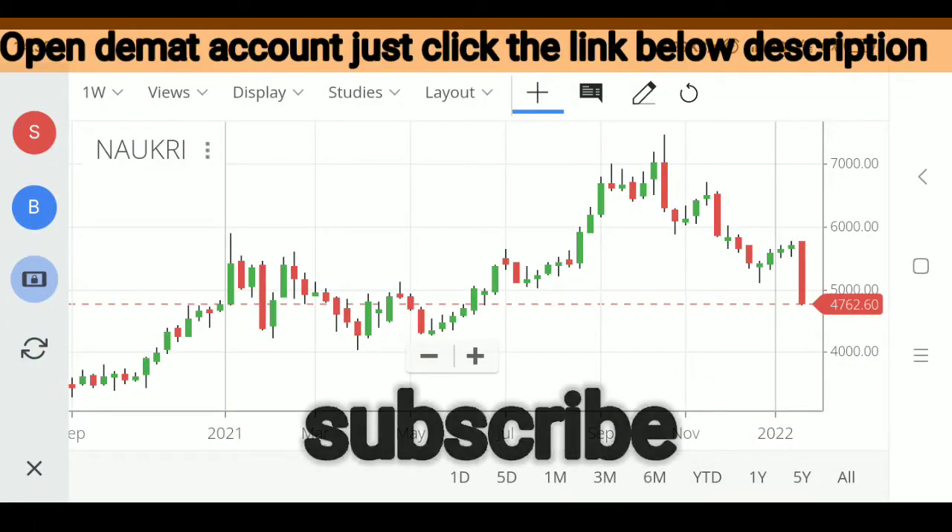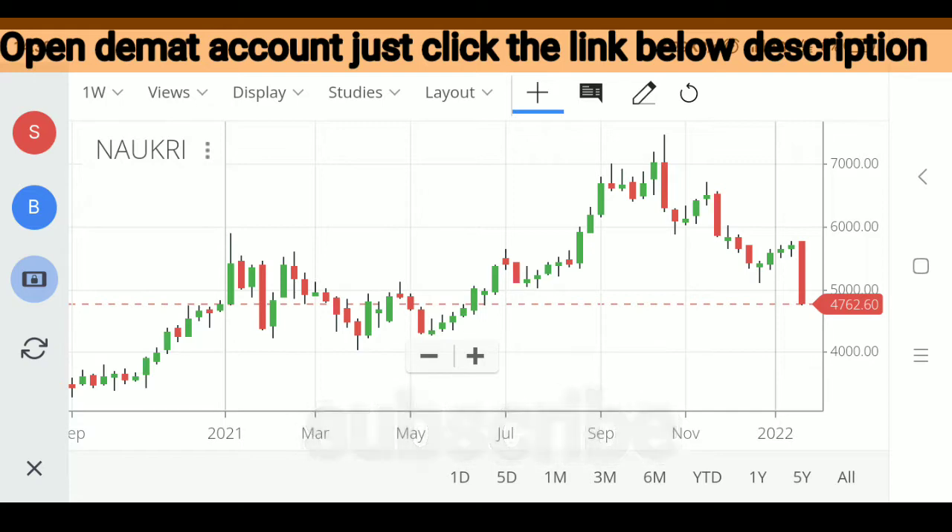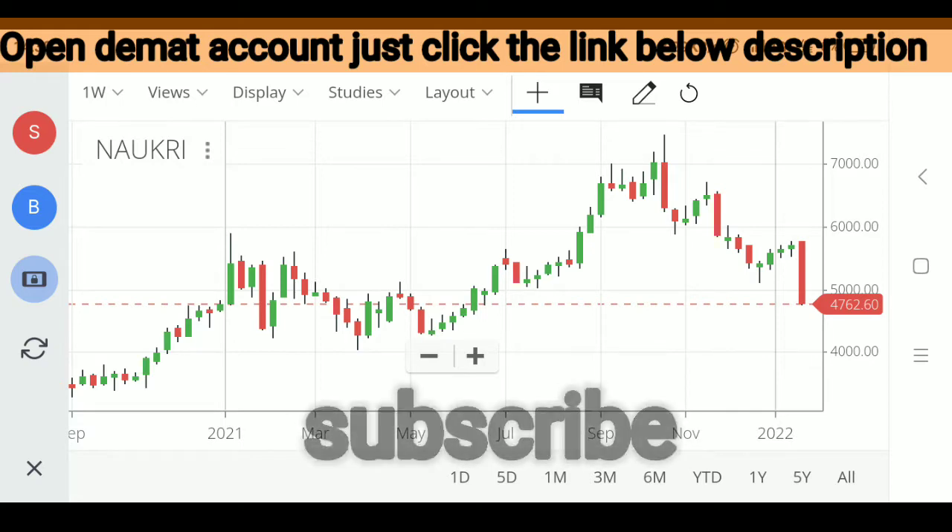And this is specifically for you Kunal. He's saying the InfoEdge stock has corrected almost 40% from its highs. Is it the right time to enter this particular counter for the longer term? What are the charts suggesting? So Kunal, straight up question — what are the charts suggesting for InfoEdge?